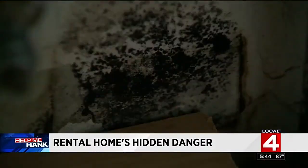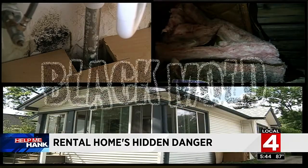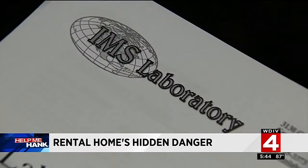According to the test results, this mold is highly toxic. It's hidden under the sink, in the attic, and in the crawl space. Dangerous black mold — and new reports reveal stunning information. The tenant says: 'I said we have black mold. All I was told is we're sorry, we're going to do what we can and take care of it.'